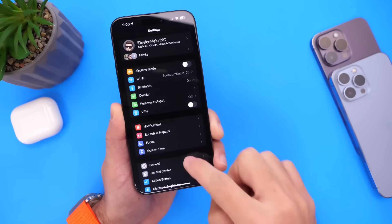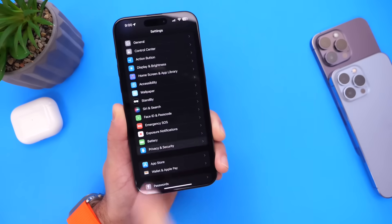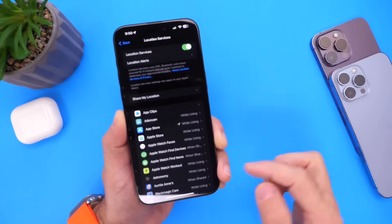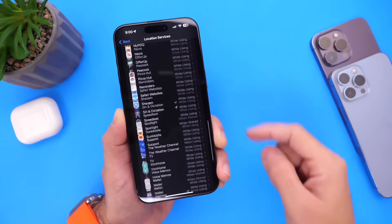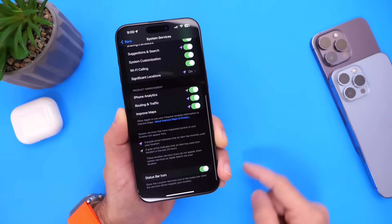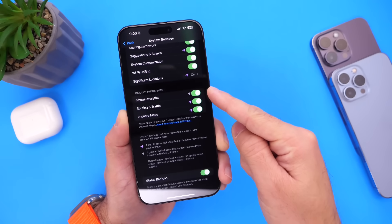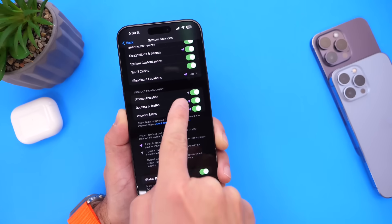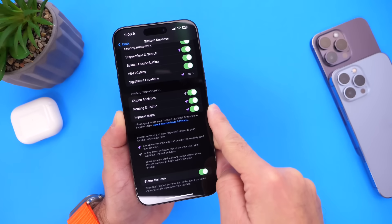Go into Settings, then jump into Privacy and Security. From there, go into Location Services and scroll all the way to the bottom to find System Services. Click into that, then scroll one more time all the way to the bottom. Right here we have the product improvements category — these are three options that are constantly tracking you, as you can see from the purple arrow.